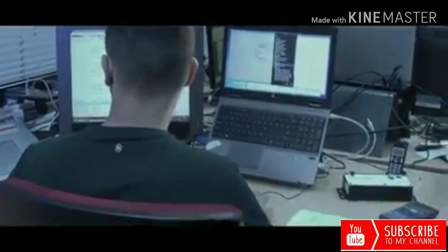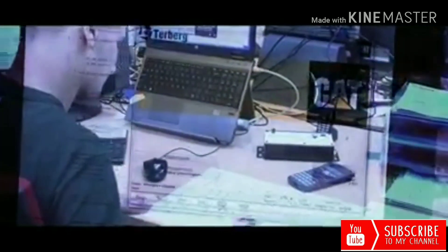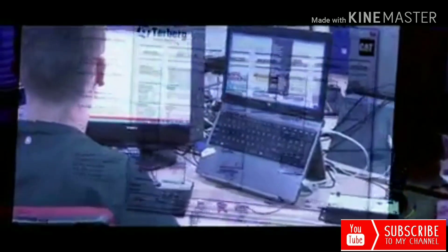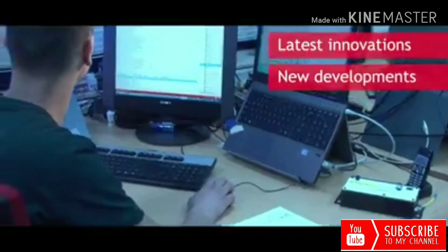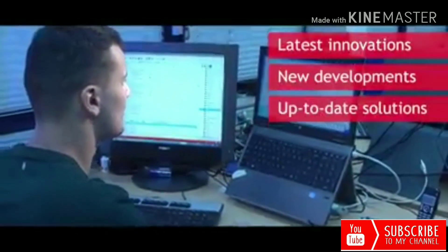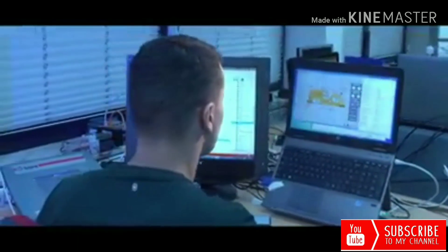The dedicated software is based on proven technology and in accordance with the project configuration. With our dynamic controllers and software, we can easily implement our latest innovations based on developments in the market. In this way, we are always able to provide a suitable, up-to-date solution for any situation.